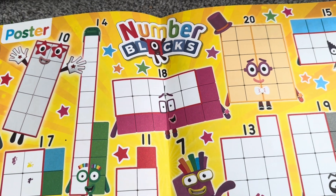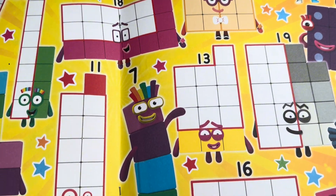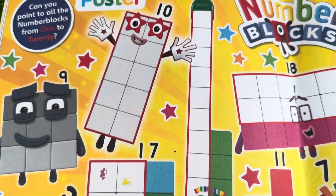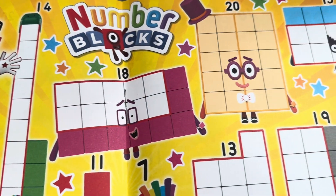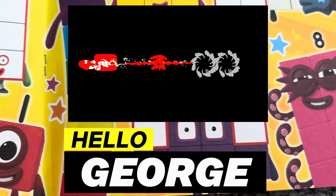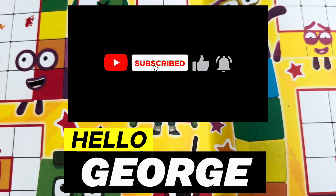We did it! Thank you for joining me in finding number blocks 1 to 20 and counting together with me. Hope you like our video and hope to see you all again soon. Maraming salamat!